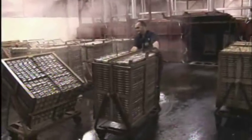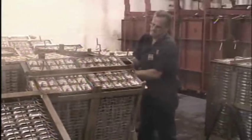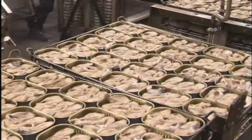Once the sardines are in the can, the product is cooked without the lid. This allows the oils to cook out, and once the cook cycle is completed, the cans are tipped so the oil can drain. Sardine oil, as well as other sardine waste, is collected and sold as a valuable byproduct in the form of fish oil or fish meal for use in dietary supplements, pet food, and animal feed.